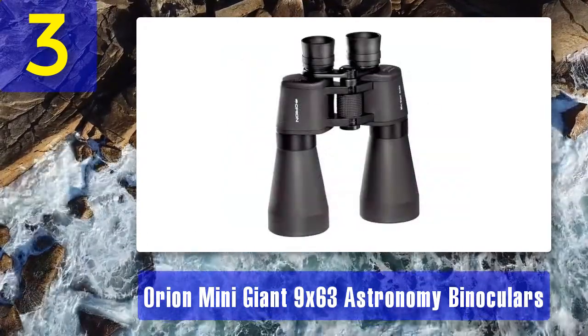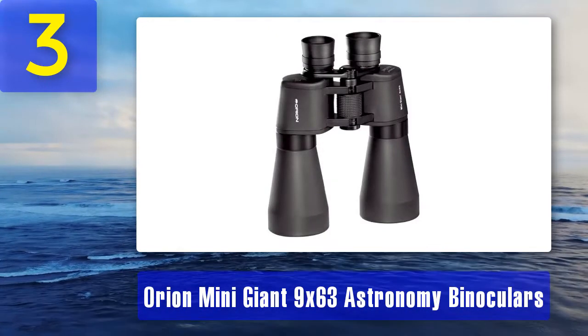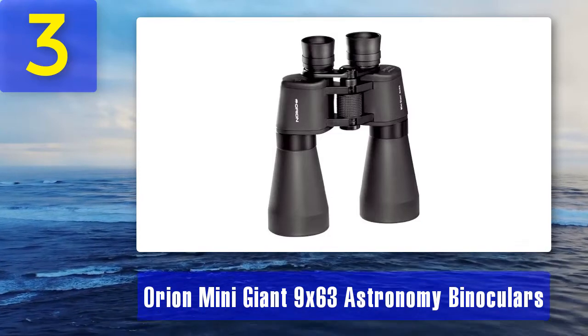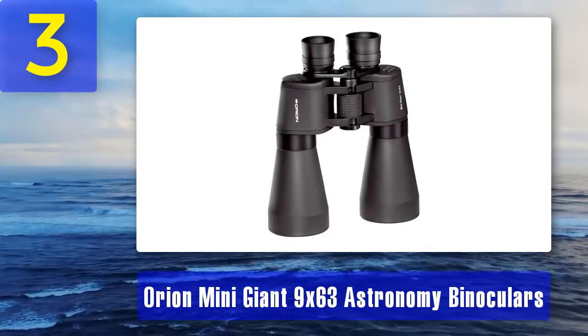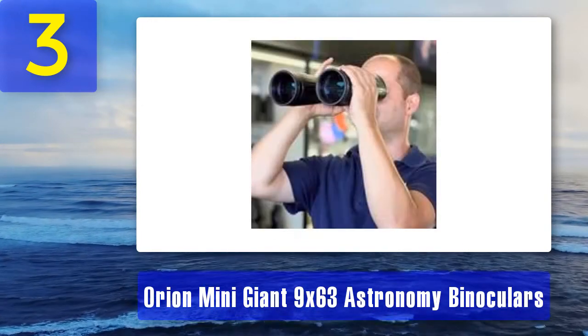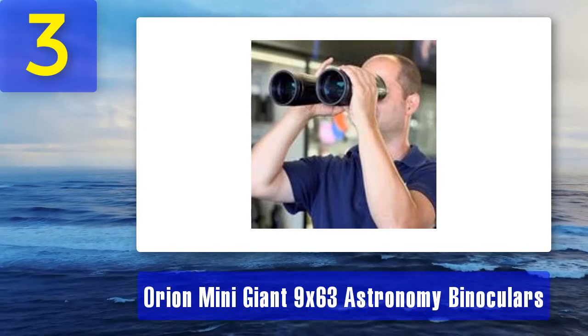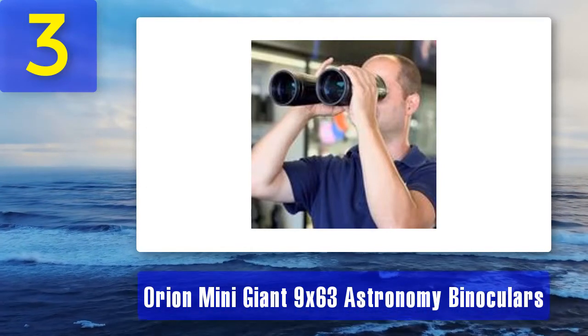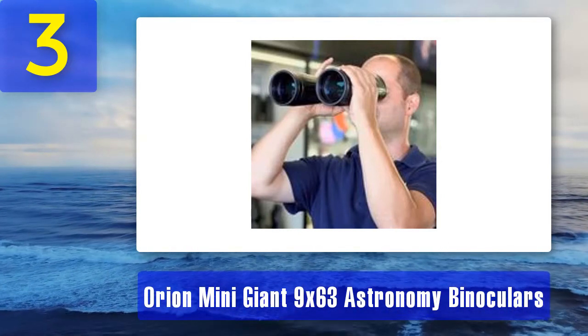These binos come with a soft case for easy storage and transport, as well as a neck strap with a lens cap. What we liked: 63 millimeter objective lens with 9 times magnification, best for viewing the bright sky, angular field of view of 5 degrees, 26 mm field of view at 27 feet focus, back Porro prism, and center focus style.